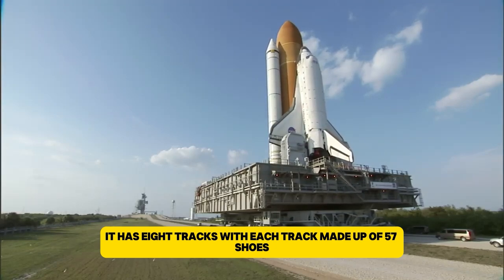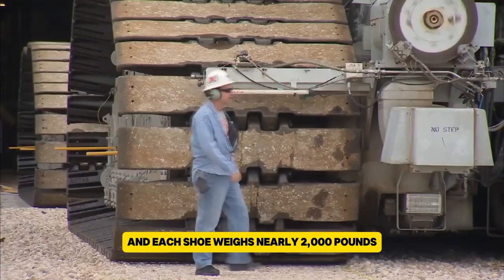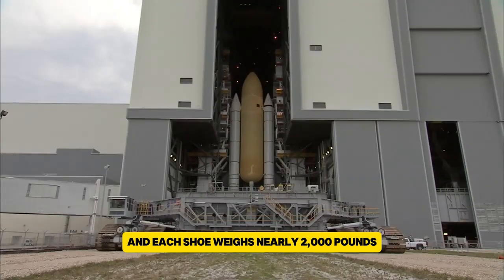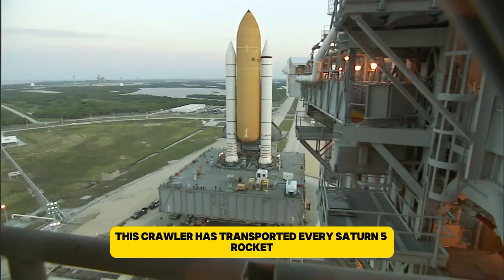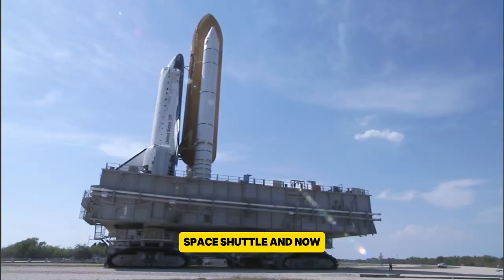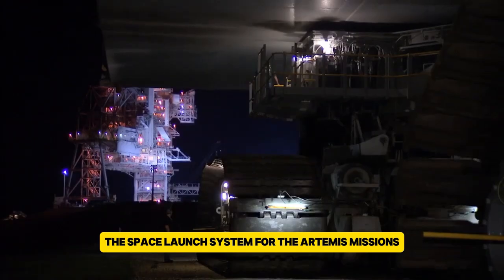It has eight tracks, with each track made up of 57 shoes, and each shoe weighs nearly 2,000 pounds. Interestingly, this crawler has transported every Saturn V rocket, space shuttle, and now the Space Launch System for the Artemis missions.